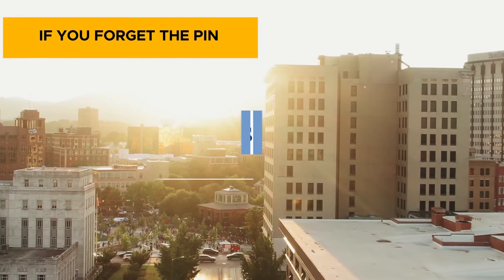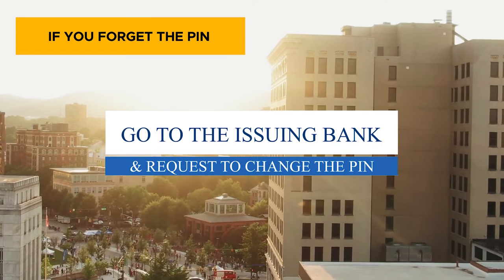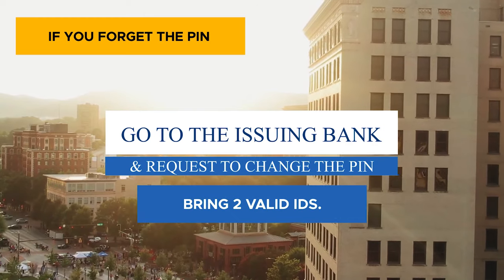But if you have forgotten the PIN, then go to your issuing bank to request to change the number for your convenience. And please bring two valid IDs for verification of ownership.